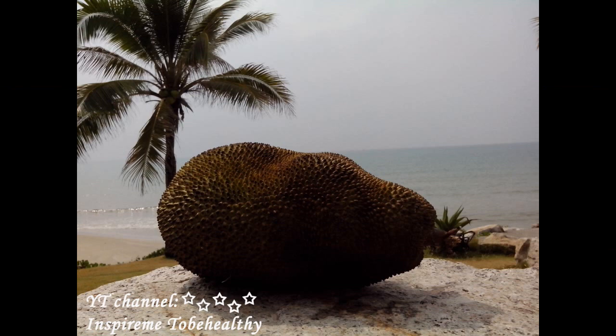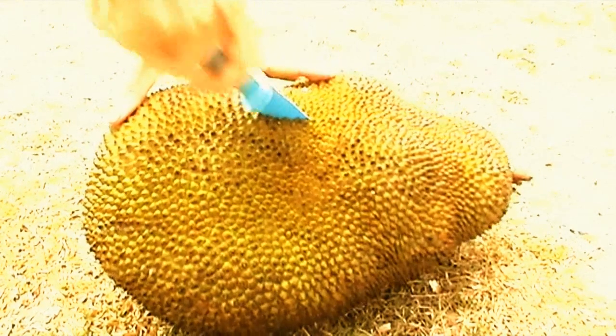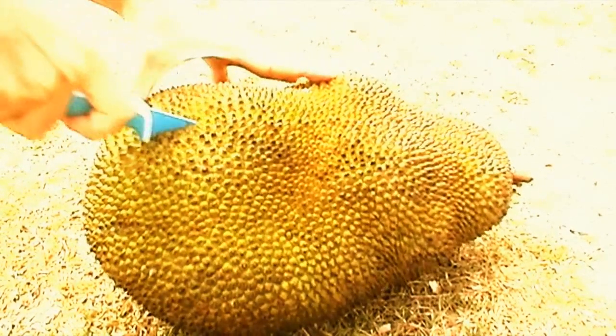This fruit is ripe when its skin is soft and dark, brown or black in color, when it can be easily pressed, and when it emits a unique smell.